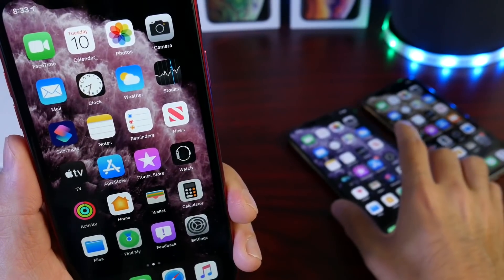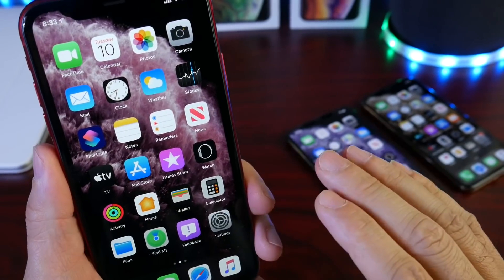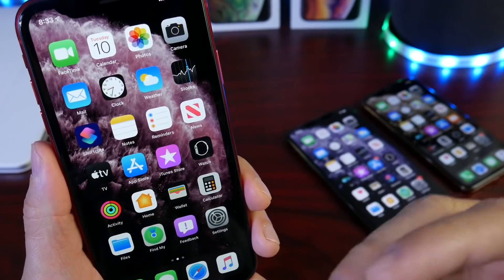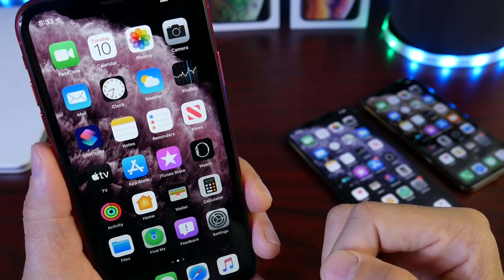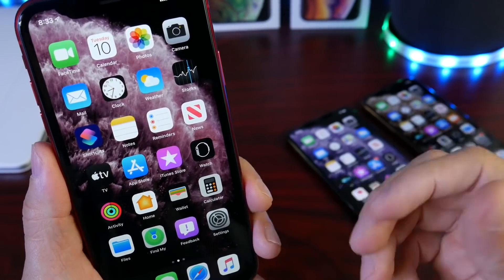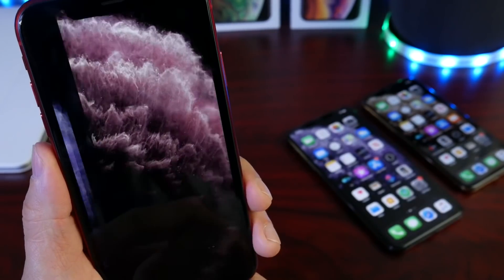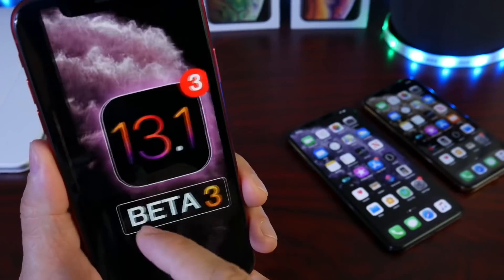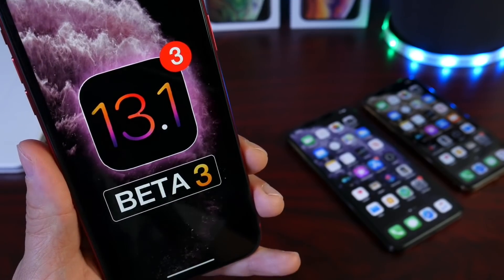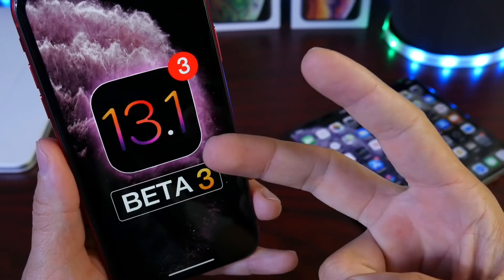I'm sure there are a lot more changes and software enhancements in iOS 13.1 developer beta 3 — I've only had this software installed for about an hour and a half to two hours. I'll be doing a deeper dive in the next 24 to 48 hours, so subscribe to the channel and stay tuned for more videos on iOS 13.1 and 13.0. If you want the brand new iPhone 11 wallpapers, those will be available in the description and on my website. Thank you for watching — I'll see you guys very soon.